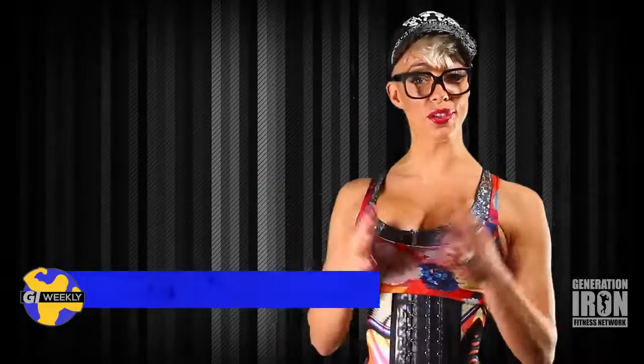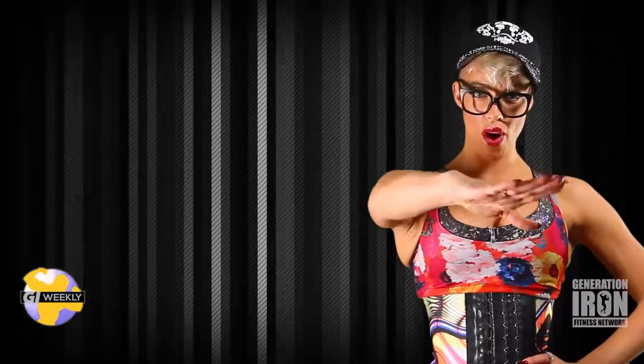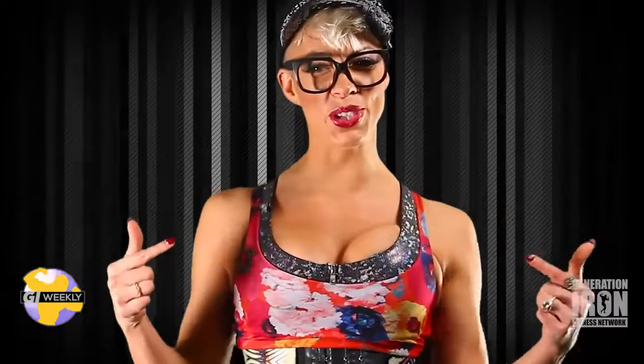Hey there, GI Nation! I'm your host Crystal Levin, and you are watching GI Weekly, your number one source for everything bodybuilding. Next to biceps, the chest is one of the most popular muscles to show off, so we're counting down the top five exercises to get those pecs bulging to the max capacity. Here we go.